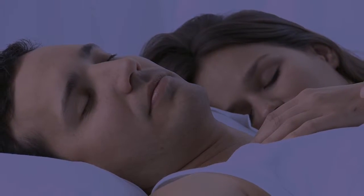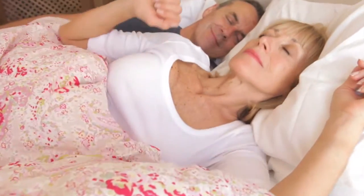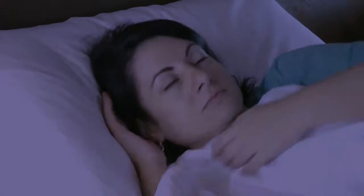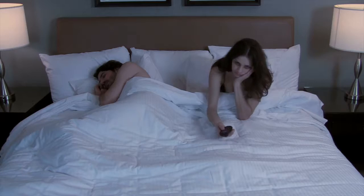Studies have shown that sleep not only helps us feel more alert and rejuvenated, but better sleep patterns also help us live a longer, healthier life. Unfortunately, your sleep cycle can be disrupted by all kinds of factors, including periods